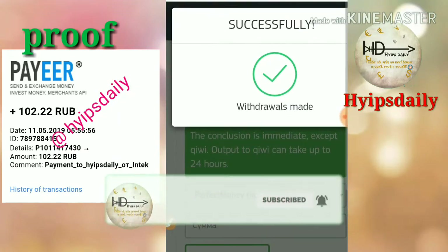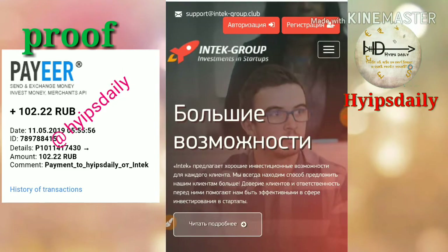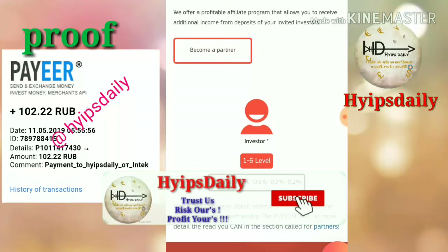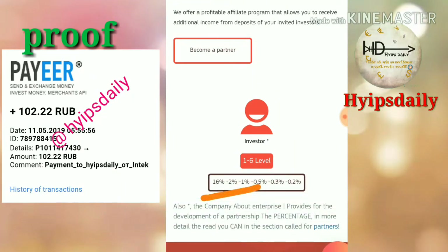Now I'd like to show you how to get started with this site, so I'll log out of my account. This is how the site interface actually looks. This site pays very well — for the affiliate program, for a direct referral you will receive 16%, for the second level you will receive 2%, and for the third level you will receive 1% of their investment as referral commission. There are 6 levels of referral commissions available in this site.